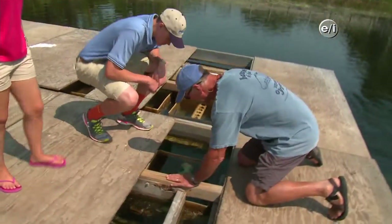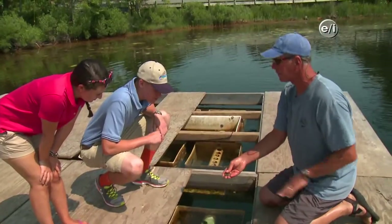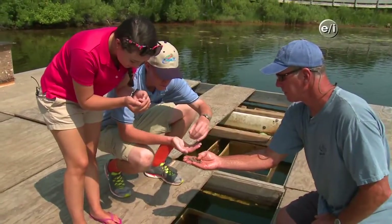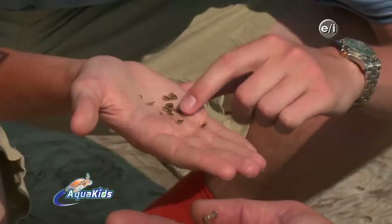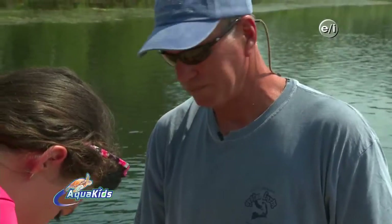Right now there are oysters in here that are about halfway through the Flupsy process — seed oysters about five millimeters, some a little bigger. Each week, we dump out every silo and put all the oysters through a screen, separating the big ones into one silo and the smaller ones into another, then clean off the screens and put the silos back in the water.